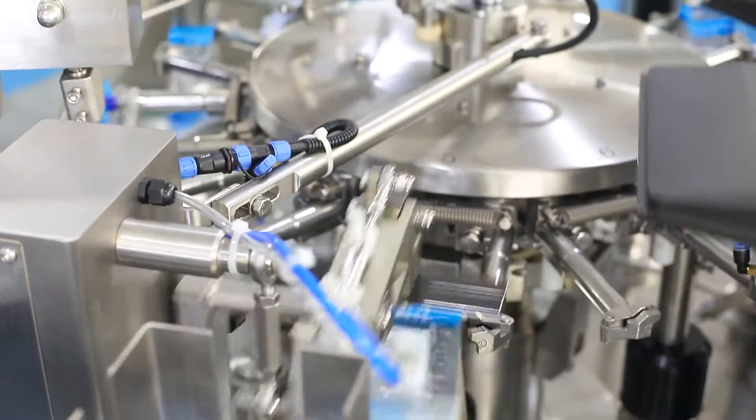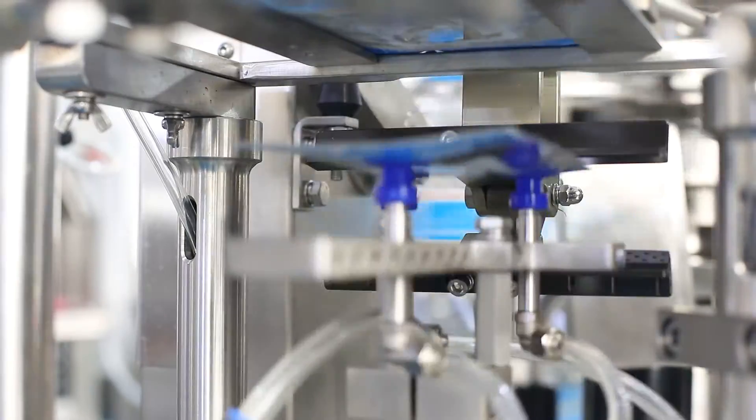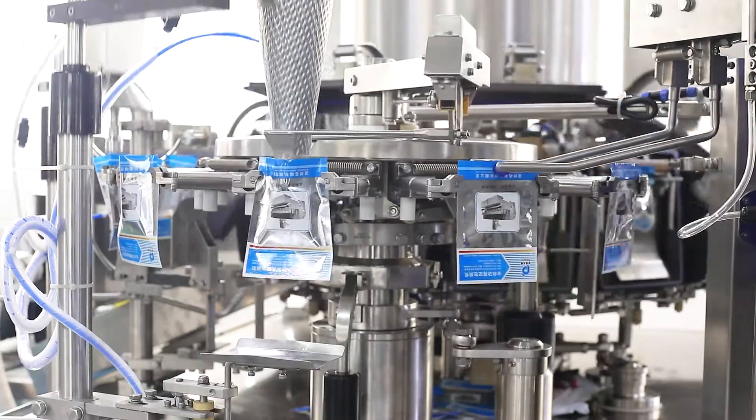If there is no opening or no product filling detected, the machine responds accordingly. The machine can also pack different products by being equipped with different fillers.